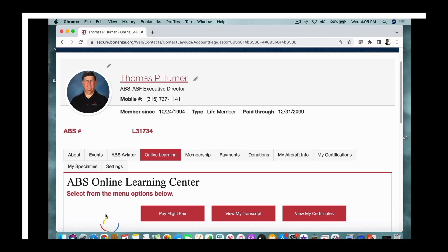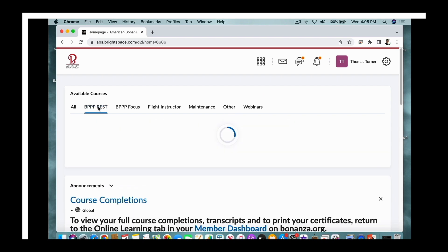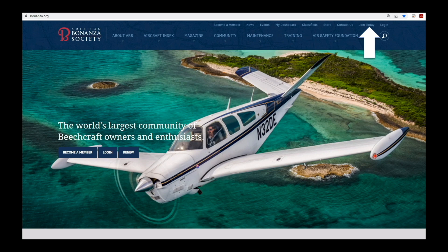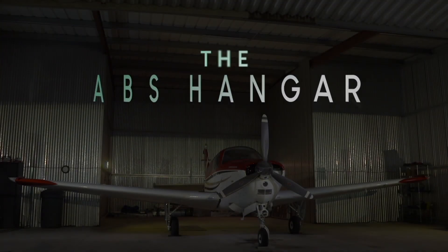This video is part of the American Bonanza Society's Beechcraft Essential Systems and Techniques course, free to members in the ABS Online Learning Center. Log in or become a member at bonanza.org. Don't miss another edition of the ABS Hangar — subscribe to the American Bonanza Society YouTube channel. We'll see you next time in the ABS Hangar.